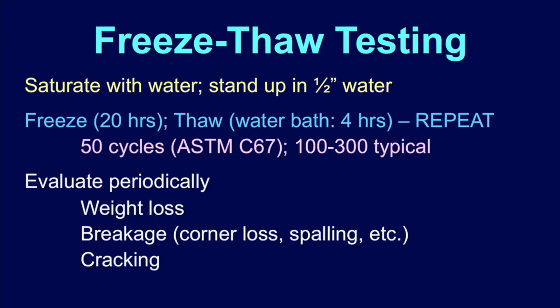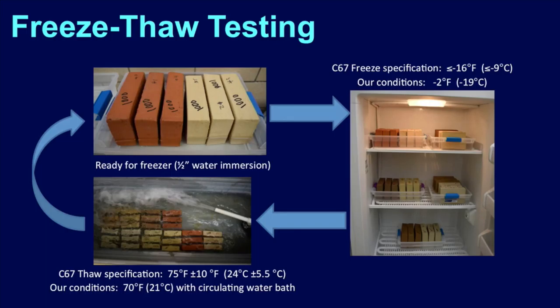We actually devised a faster test and could do 2 cycles in a day — you have to freeze it completely, then completely thaw it, then freeze again. Then you evaluate periodically: weight loss, breakage, chipping corners, spalling, cracking — and you record it. We worked with Boston Valley Terracotta, though it took a little longer to get things going than we thought. Here's our freeze-thaw test: bodies sitting in water, then they go in the freezer. We have a couple of big freezers. Then they come out and we set up a water bath to circulate and thaw things out faster.